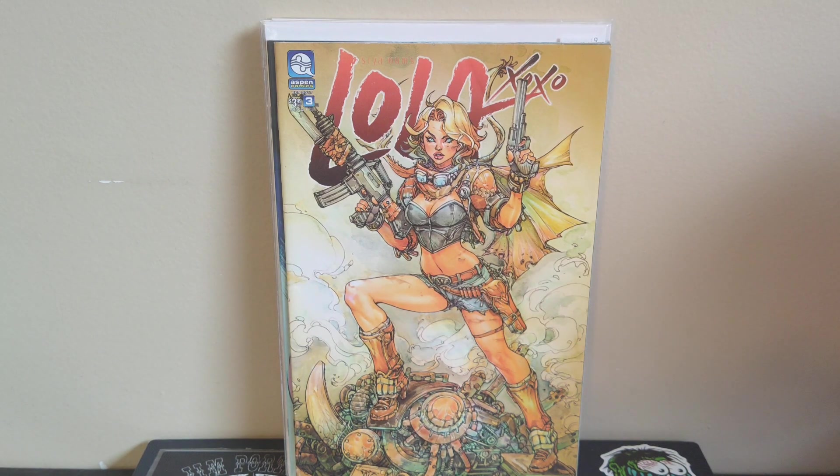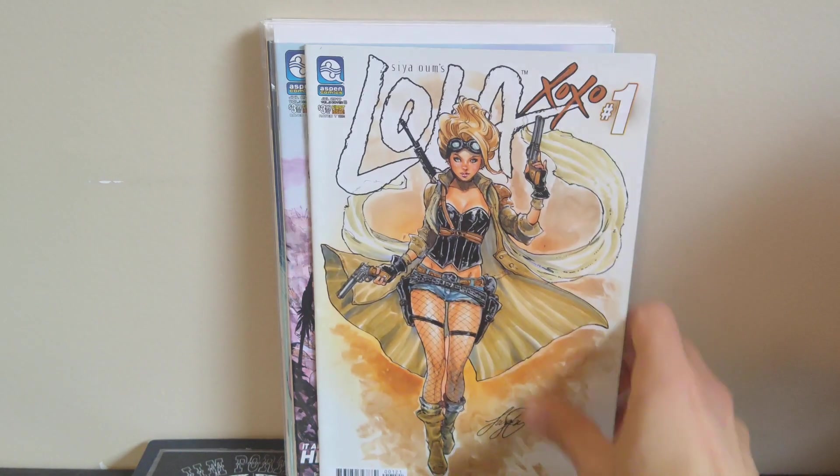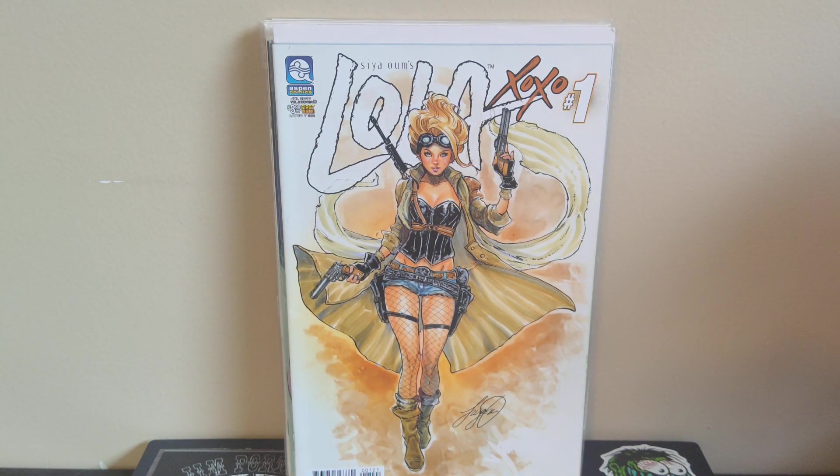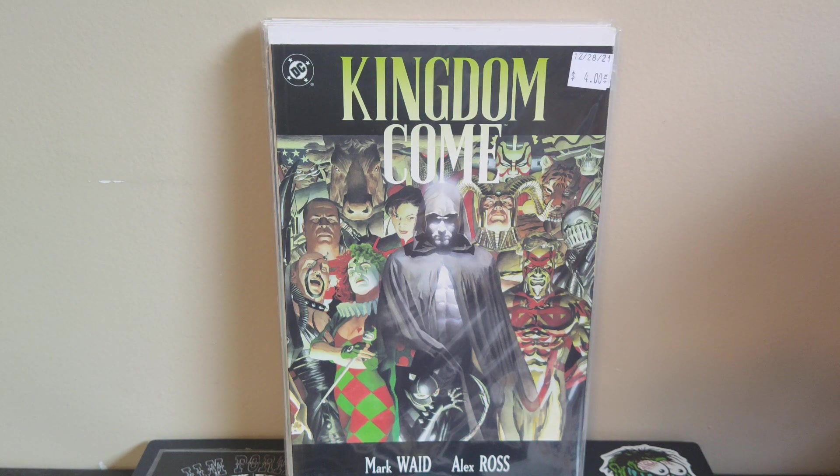More Lola XOXO issues — number three and number one from what looks like volume three, so there are at least three volumes. Just really fun covers, really happy to find a big stack of those books. Finishing off here with Kingdom Come number one — the classic Alex Ross Elseworlds story from the late 90s. It's about DC superheroes who have aged up — old Superman and old Batman coming back to fight... I can't remember the villain's name, but the story is really cool. Alex Ross does the interior art on the whole miniseries, so definitely check it out if you haven't.